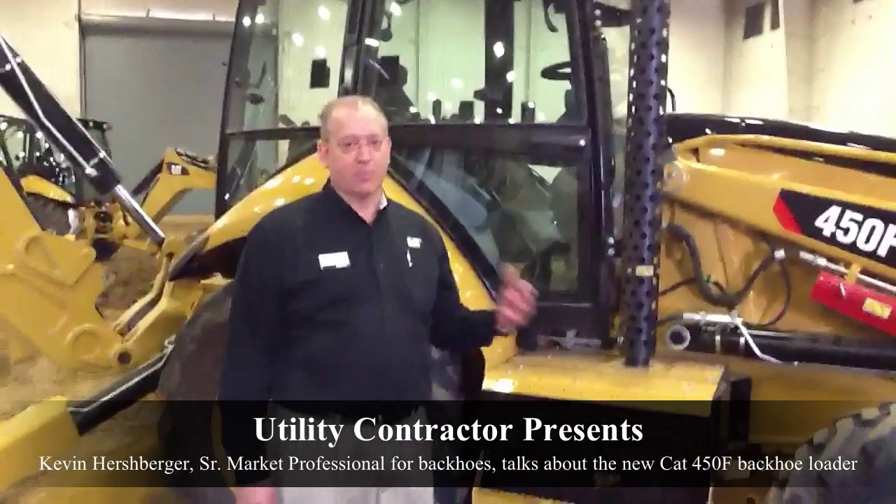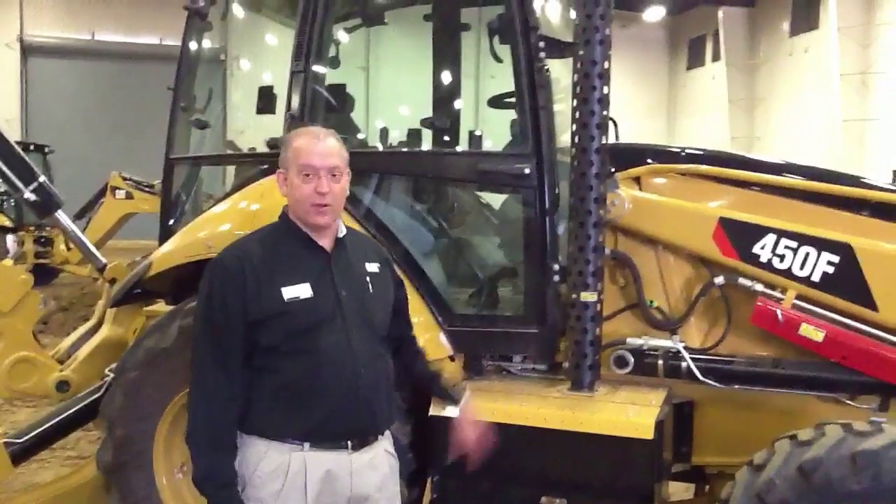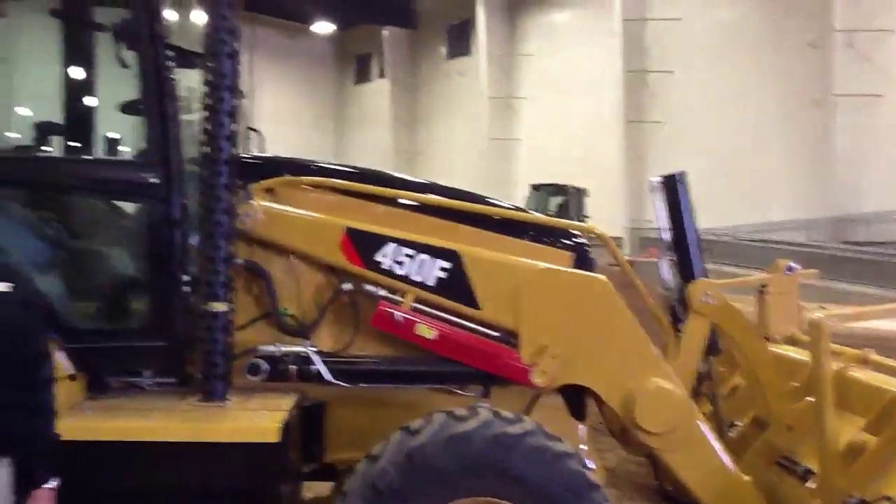Hi, I'm Kevin Hershberger, Senior Market Professional at Caterpillar, working in the Backhoe Loader Product Group. Today we're here with the 450F, and I just want to talk about a few of the new features that this machine delivers.